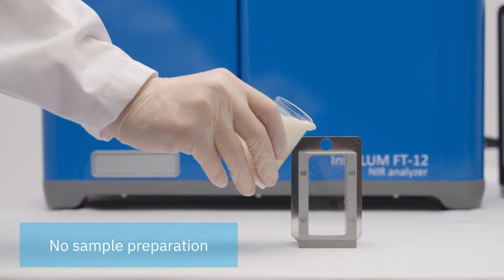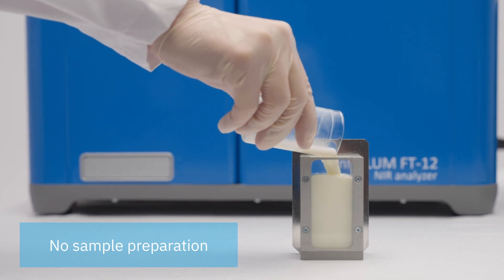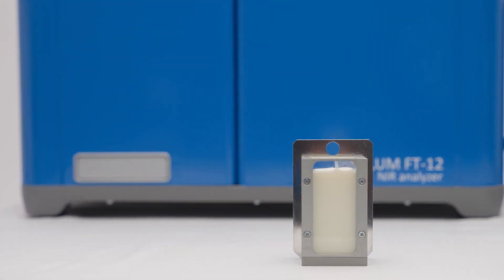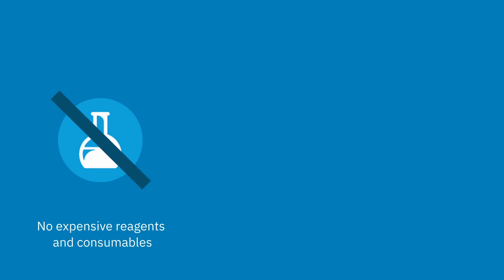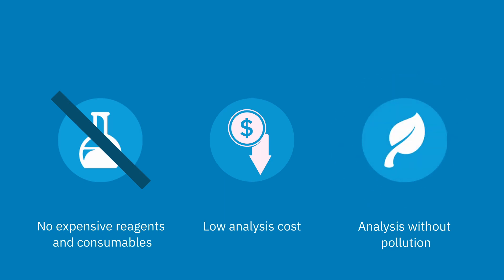Near infrared spectrometry offers many advantages compared to common wet chemistry techniques. The analysis usually does not require additional sample preparation as well as expensive reagents or consumables. Infralume FT12 helps your laboratory reduce analysis costs quite significantly. All measurements are safe and done without waste and environmental pollution.